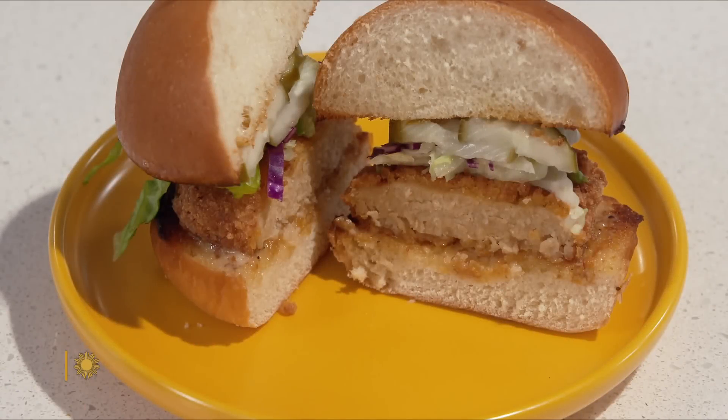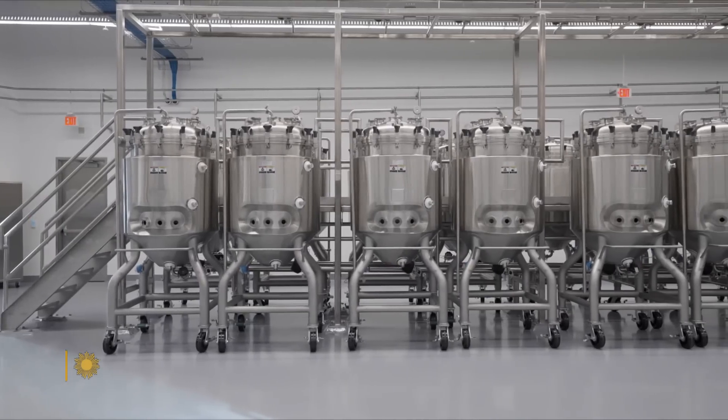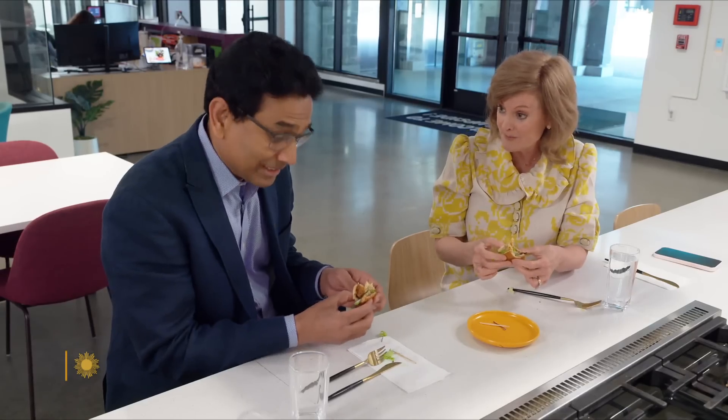This is real meat, no compromise, made in front of you. So you grew this chicken in these tanks behind us without ever slaughtering a chicken? You could ask me that a thousand times, and the answer is yes. We grew it right here.